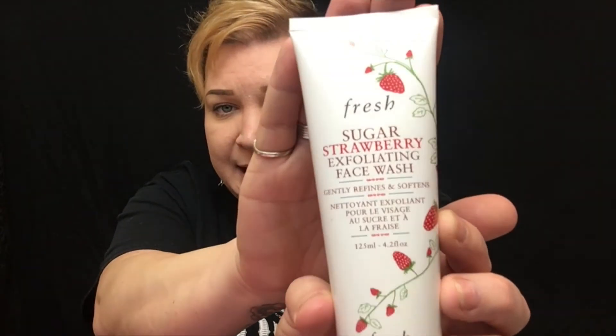First, I have a full size of the Fresh Sugar Strawberry Exfoliating Face Wash. It gently refines and softens — it's just a little exfoliant. I can't wait to use this actually. I have a spot right here that was a pimple I messed with, so this should help.